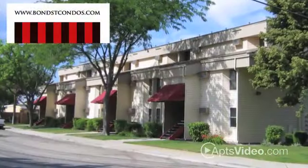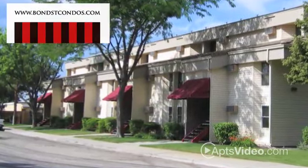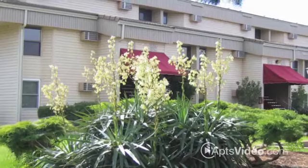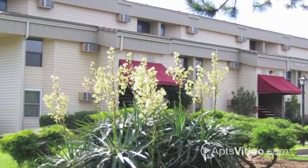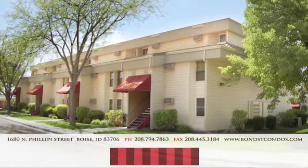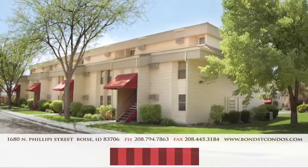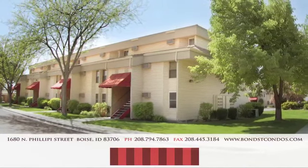Be sure to check us out online at bondmotel.com or bondstreetcondos.com, or stop by between eight to four, Monday through Friday, for a personal tour. Hurry though, because there are only a limited number of units being offered as unfurnished apartments, and once they're gone, all of the move-in incentives go away.